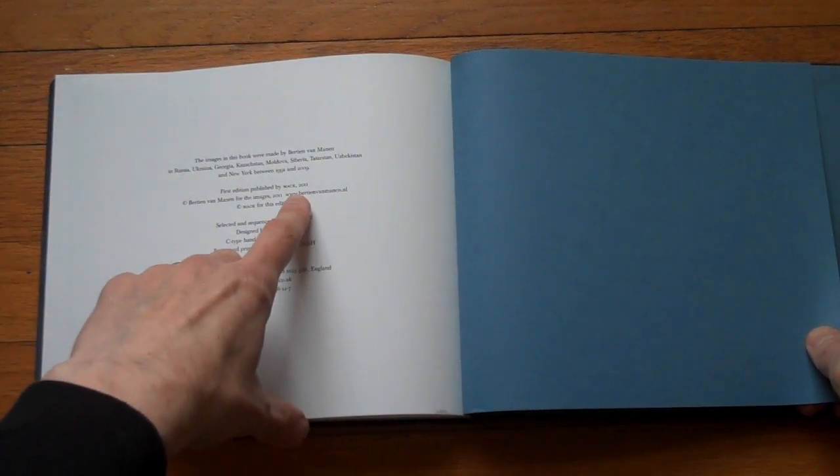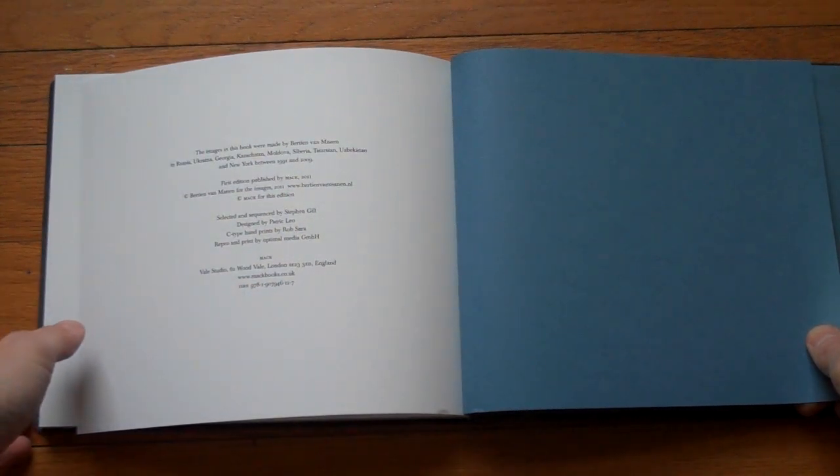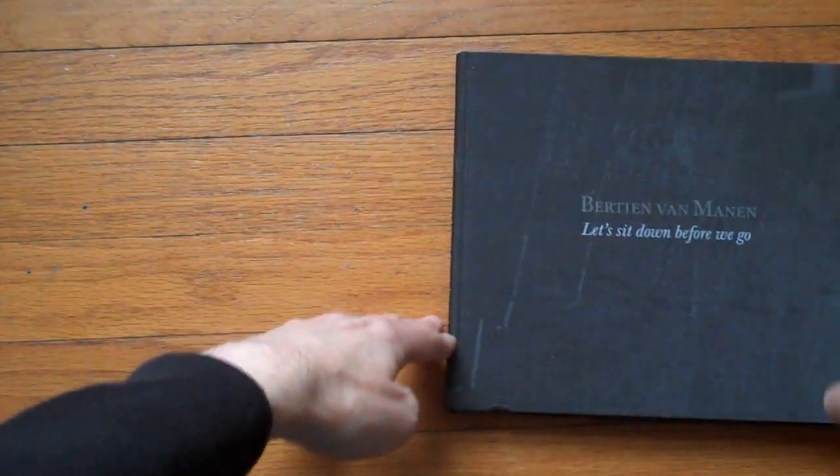This is a book published by Mac, and the book was selected and sequenced by Stephen Gill, and I'm sure you all are aware of the work of Stephen Gill. All right, so let's look at the book now.